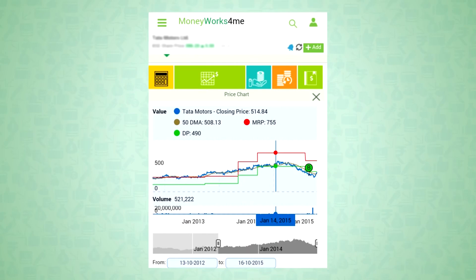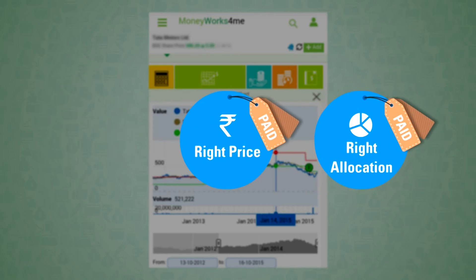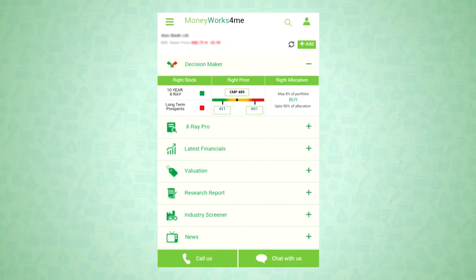You can also trust us that we've been working hard to keep it that way. We work on a pure subscription model. Our site is ad-free and we are not brokers. The right price and right allocation are paid features; the rest is available to you for free. If you need help, you can refer to the FAQ section, or you can always call us and we'd be happy to help you.